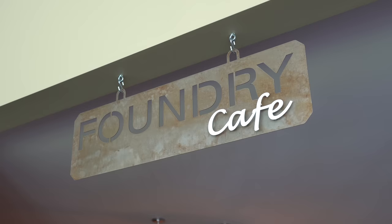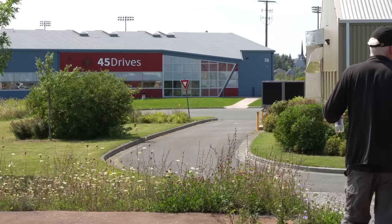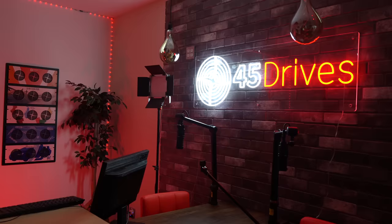There are a lot of references back to Sydney's history as a steel mill town. In fact, 45 Drives headquarters is right on the spot where the steel mill was located, and they found one of the giant ladles underground while they were digging up the foundations. We took a quick group picture before starting a tour inside.